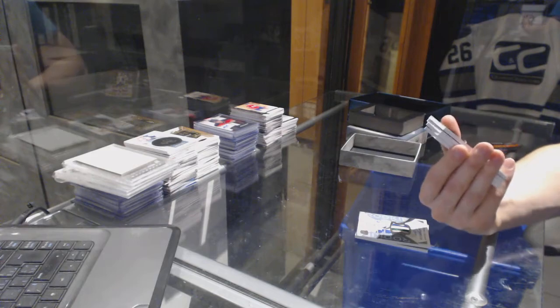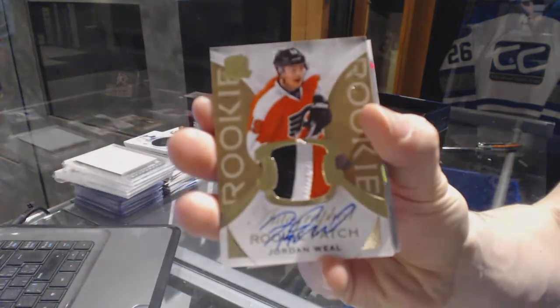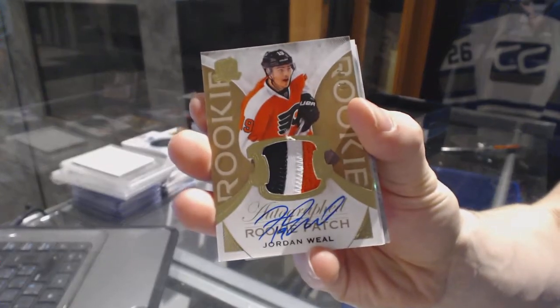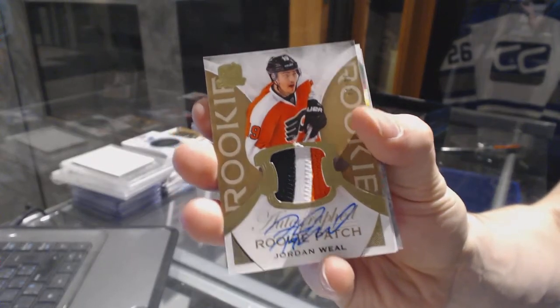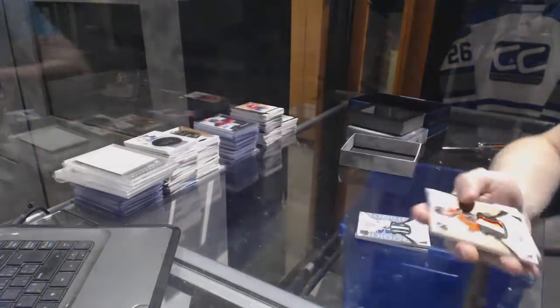We've got a 3-color Rookie Patch Auto Gold, number 20 of 24 for the Philadelphia Flyers, Jordan Wheel.